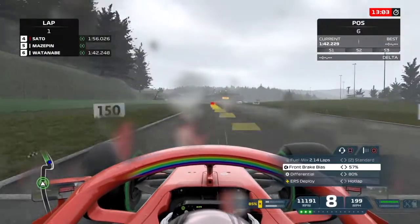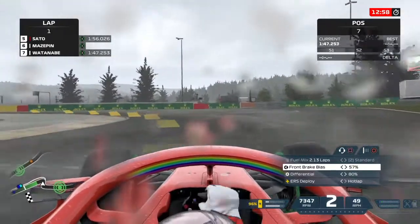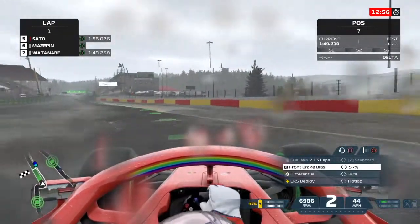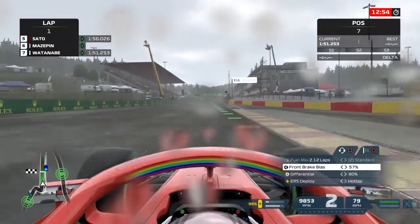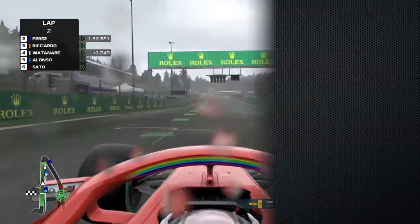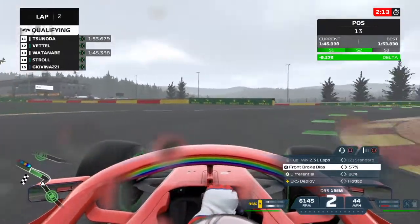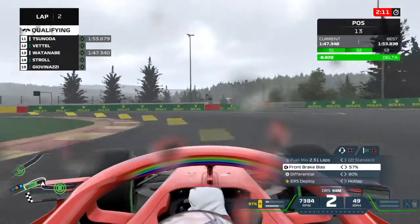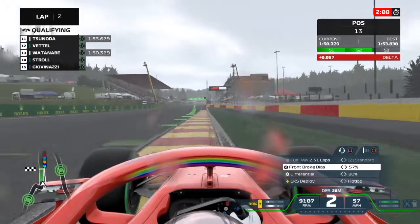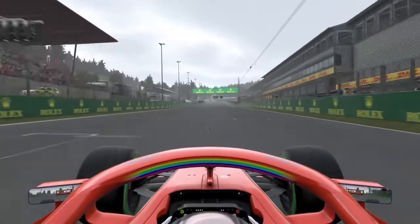Here goes Watanabe. It's so wet around here — braking early into the bus stop chicane, going right and left, and gently easing the car on the throttle to make sure he doesn't spin it around. He makes it across the line. Where's that put him? Fourth overall. He goes again — a little more audacious on the brakes as it's a little drier on the track, but he goes a little deep into the bus stop chicane, going left, a little wide. He loses some time.